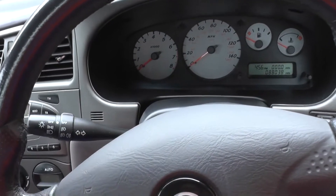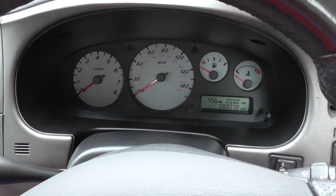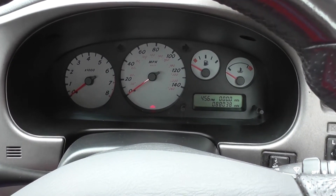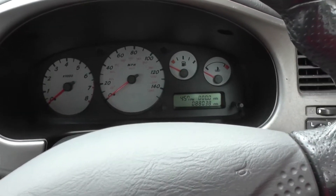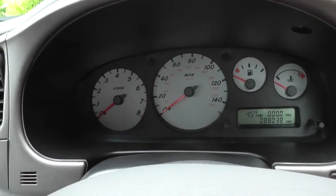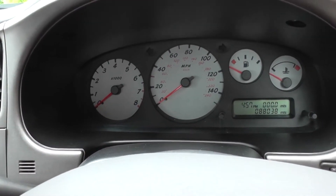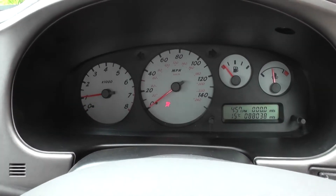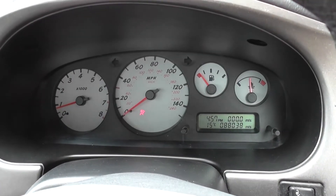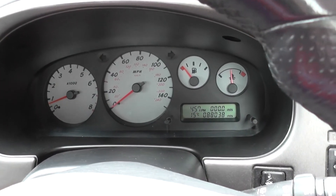Alright, so we're back in the vehicle now. We have replaced what they call a canister purge volume control solenoid valve, and we're going to start the engine up to see if we have cured the problem — hopefully we won't get the erratic RPM that we were getting earlier. That is great — it seems to be back down to normal idling where it should be.